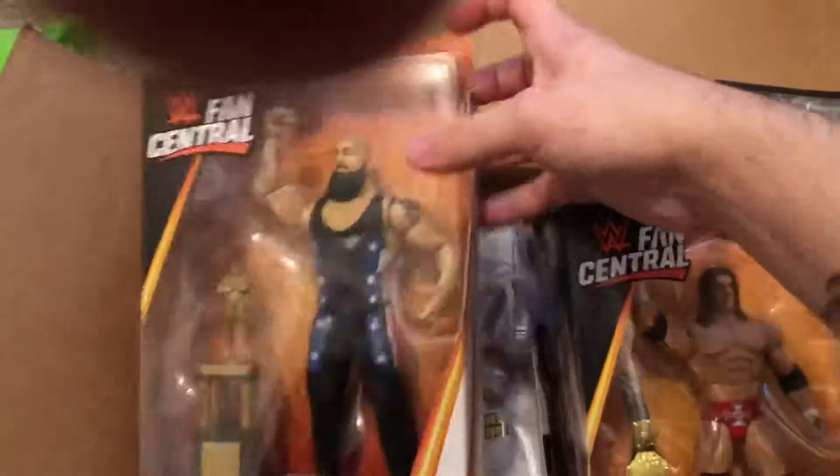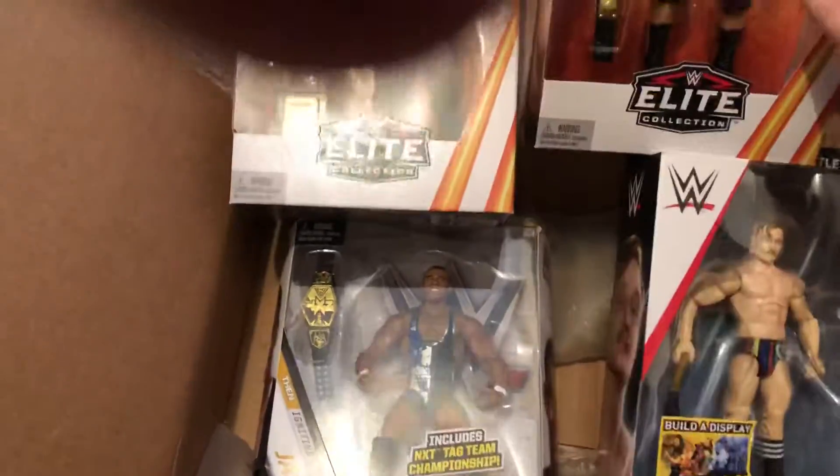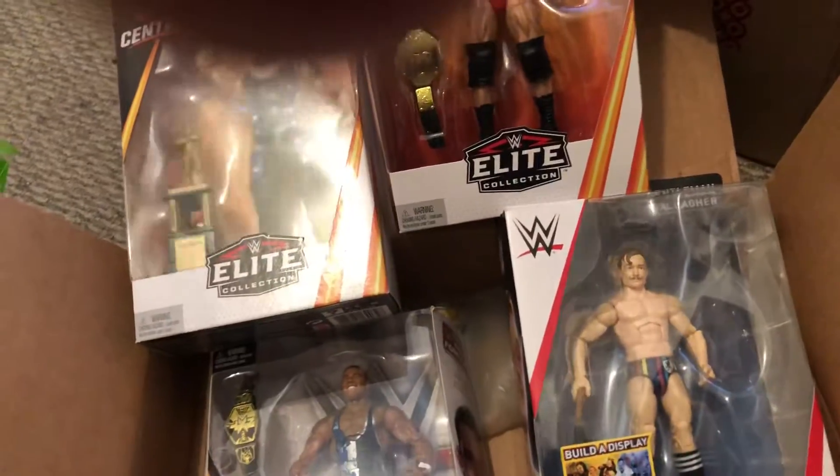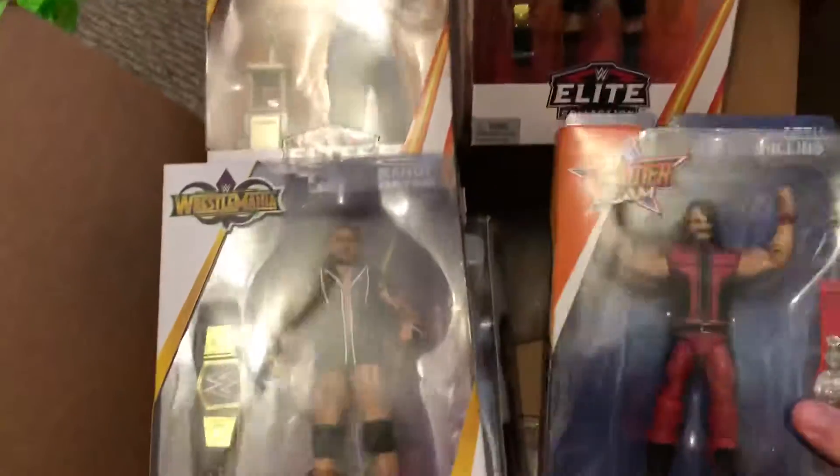This is a recap of my recent pickups for the past two weeks: Big Show, Triple H, Jack Gallagher, Randy Orton, and also the Seth Rollins. Those are my recent pickups, guys. I plan on getting more.